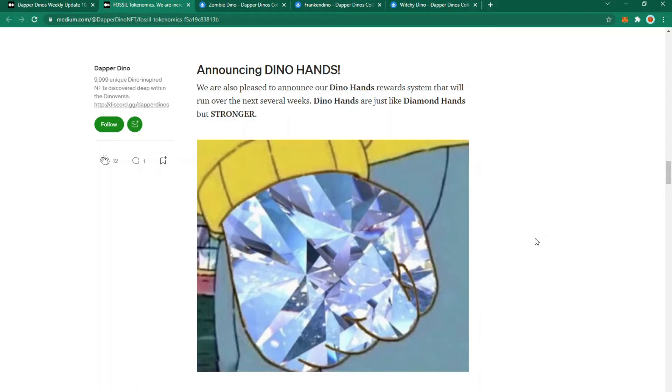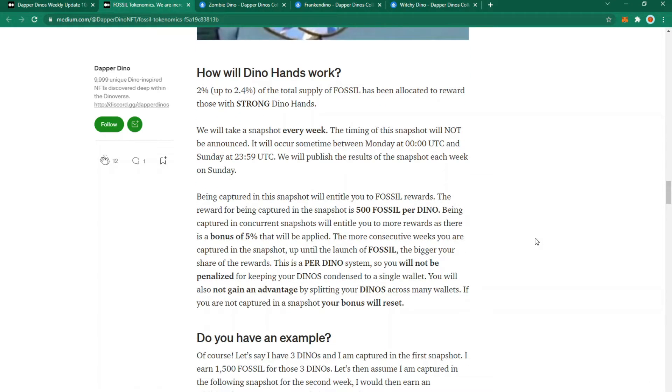Announcing Dino Hands. Someone in the Discord raised concerns that long-term holders and faithful Dino OGs weren't being rewarded for holding. Personally, if you've owned a Dino it shouldn't matter how long — the community is growing and new holders are joining who simply didn't know about Dinos until recently. Don't forget that with every sale the Dapper Dinos receive a royalty fee. Dino Hands are just like Diamond Hands but stronger, with 2% of the total fossil supply allocated to reward strong Dino Hands holders.